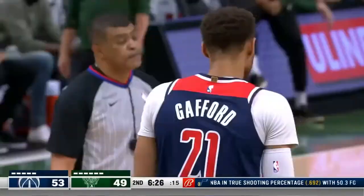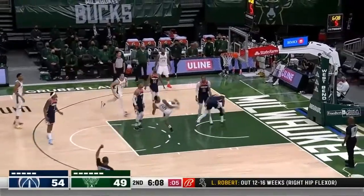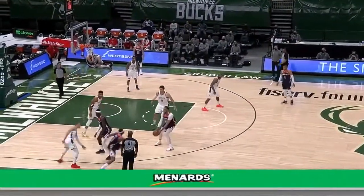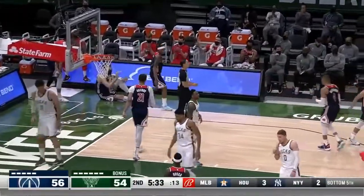Daniel Gafford with the flush. Teague backs out, sends Tucker away to the opposite side — he must like that matchup. It's an and-one, the kind that officials very rarely call. Bradley Beal and-one again — he heard the whistle and finished.